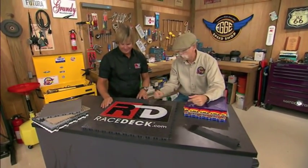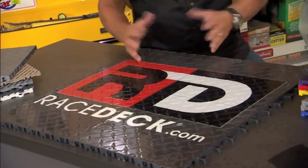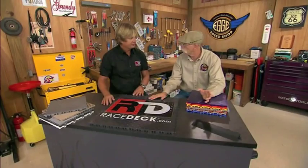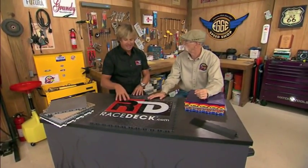You do logos — that's not painted on. No, this is a patented process called Tough Shield. It's an in-mold process — it actually becomes part of the tile and it's never going anywhere. You can do any kind of custom logo you want and it'll hold up in the garage environment. Gas, oil, brake fluid — it takes it all.